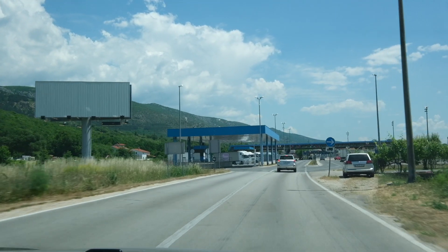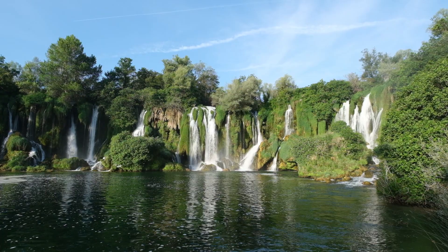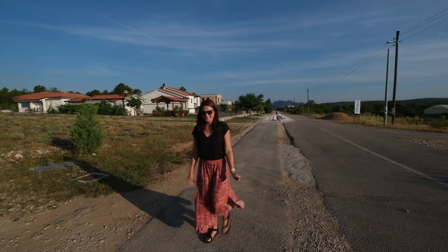Yesterday we crossed the border from Croatia into Bosnia and Herzegovina and we're really excited to be getting started here at the Kravice waterfall. It was an early morning but the place we're staying was just a short five-minute walk from here. We can't see the waterfall yet but we can hear it so let's go check it out.